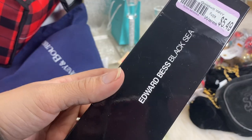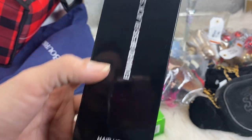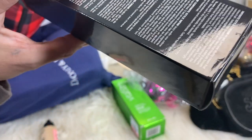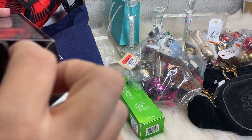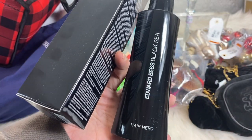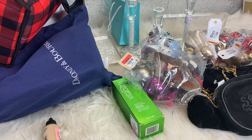Next, I picked up this Edward Bess Black Sea Hair Hero Infinite Style Cream for $5.49. This stuff sells pretty expensive — it is brand new. I can't remember how much it sells for, but it was pretty expensive, so I picked that up to resell. I'll have to double check what it sells for.